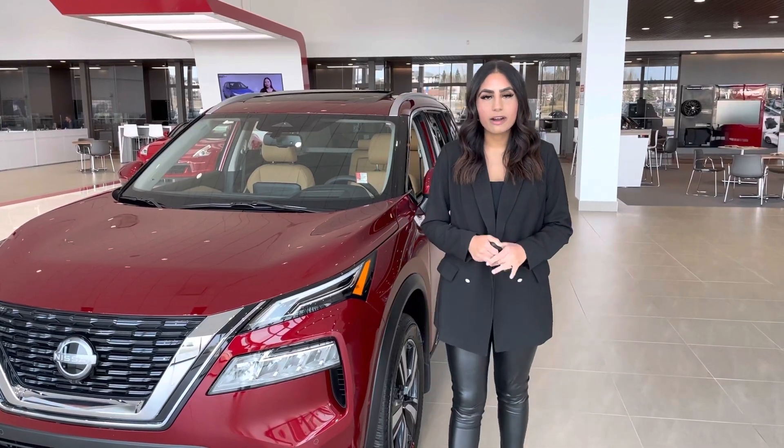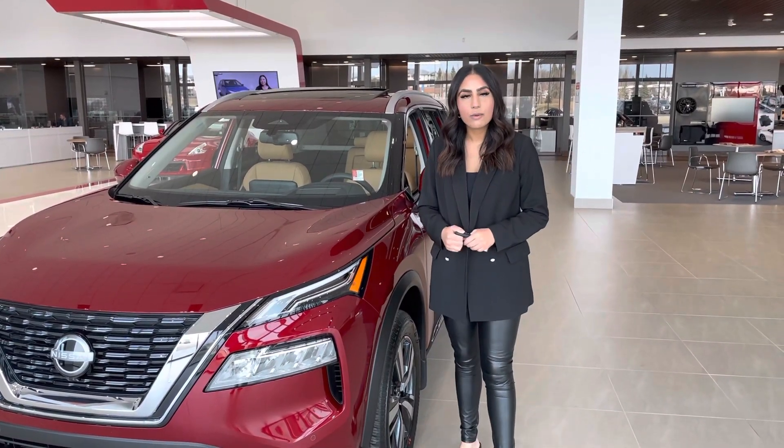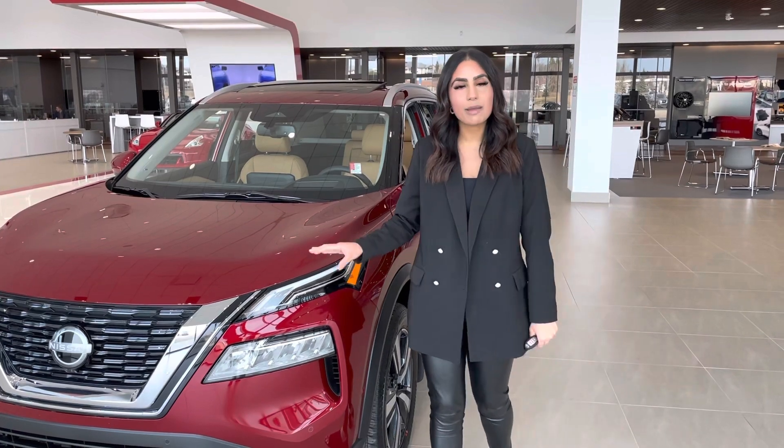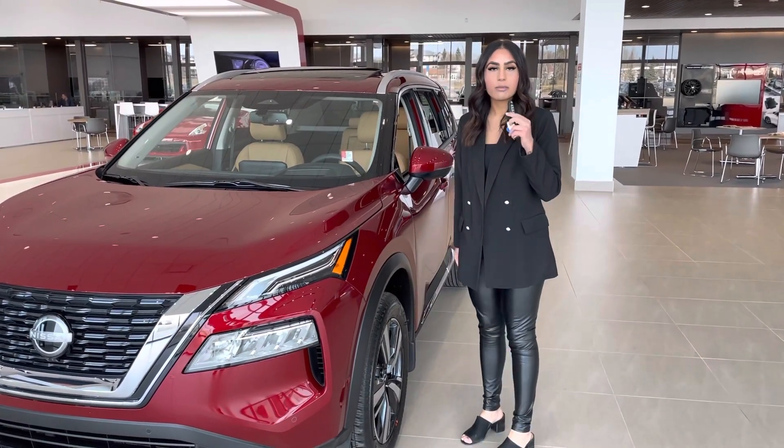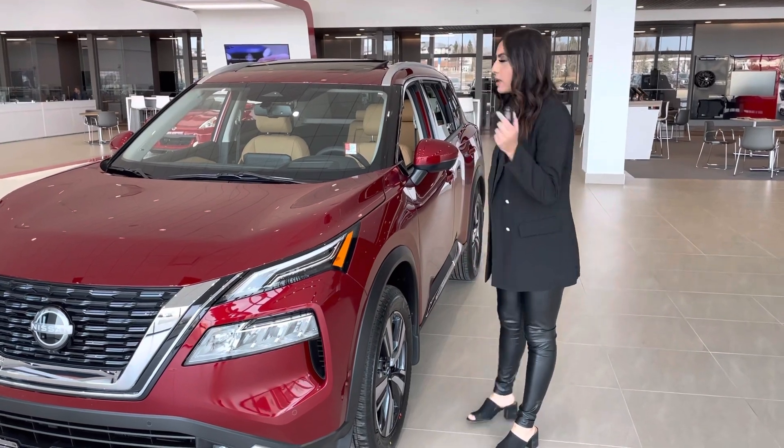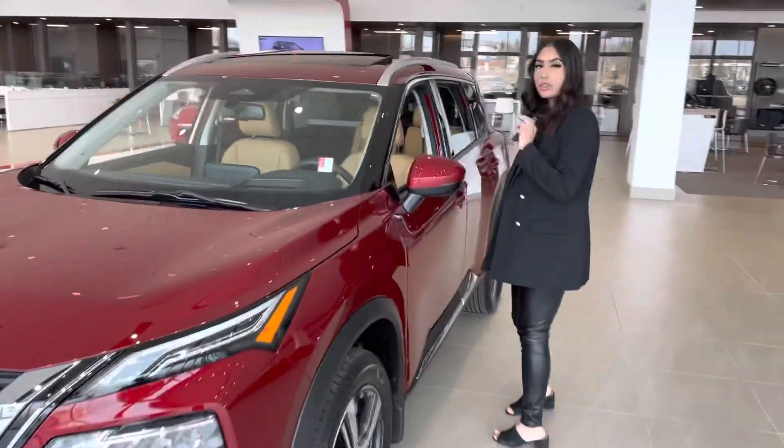From North Side Nissan, thank you so much for inquiring on our 2022 Nissan Rogue. I wasn't sure what trim level you were after, so behind me here I have our Platinum. A cool little feature about it is you get the remote start right on the key fob.